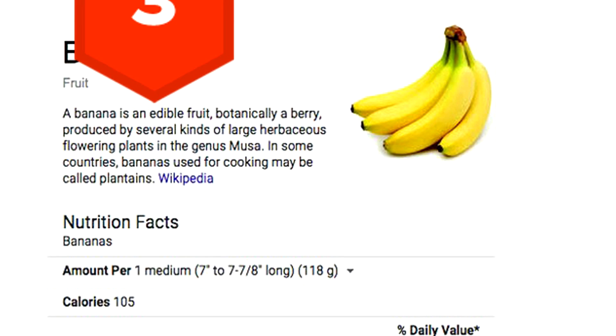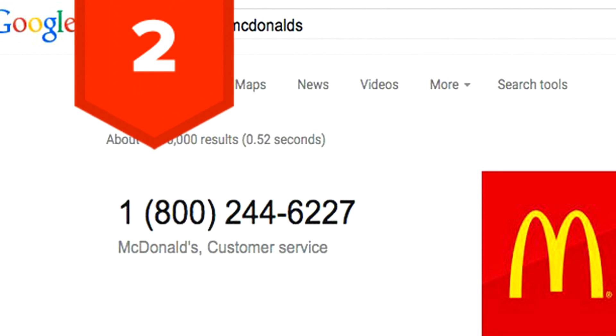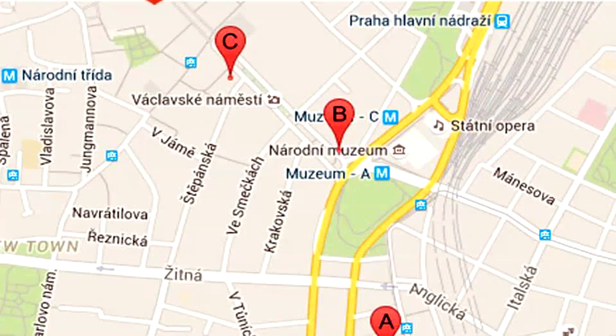Tip 3: If you add the word "facts" after any food item, Google will return all of its nutrition facts. Tip 2: Finding customer service numbers just got a whole lot easier — just type "customer service" after the name of the company you're looking for, and Google will return their phone number. Tip 1: To find something around you, like a bank or a coffee shop, just type what you're looking for followed by the phrase "near me."